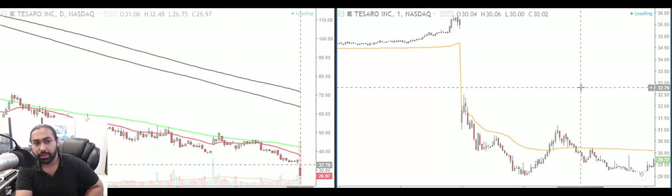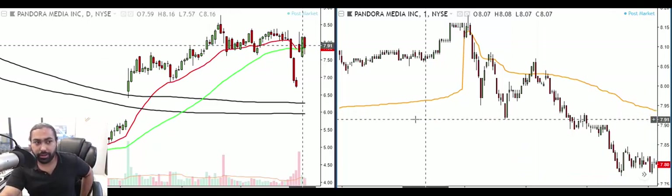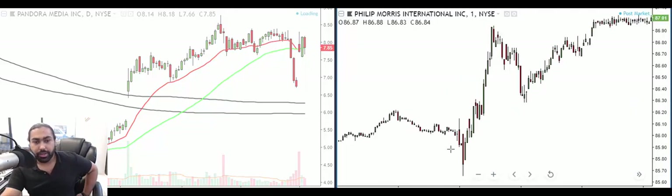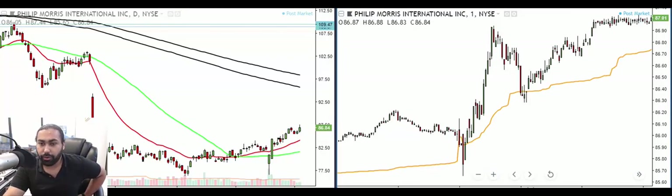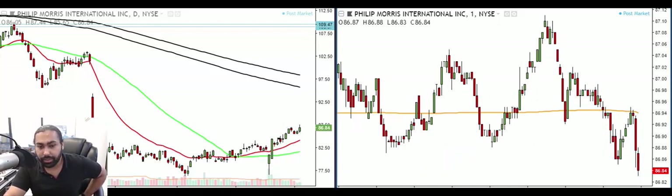I don't just day trade — I also do swing trading and long-term trading. Swing trading is when we hold a stock for a few days or a few weeks, sometimes even a month. One swing trade we took was Philip Morris — ticker PM — bought it long at 83 dollars. It went to 87 today, and I'm looking for somewhere in the 90s as my target. That's going to be another nice trade for us.